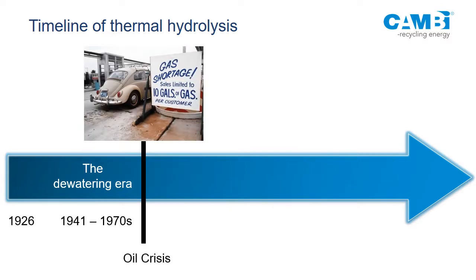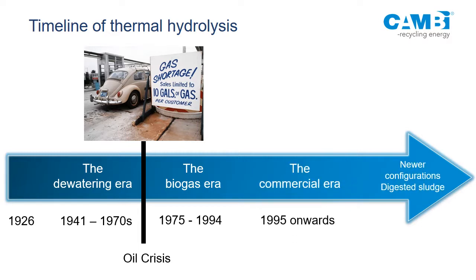Until the oil crisis in 1973 — suddenly everyone was interested. There's a lot of literature on advanced digestion coming out from the mid 70s onwards. People at Stanford and other places started looking at what happens when you pressure cook sewage and how much renewable energy you can make. That was roughly 1975 to 1994. Then the third era — I call that the commercial era — with fully operated facilities, not lab or pilot scale, and now moving into newer configurations.